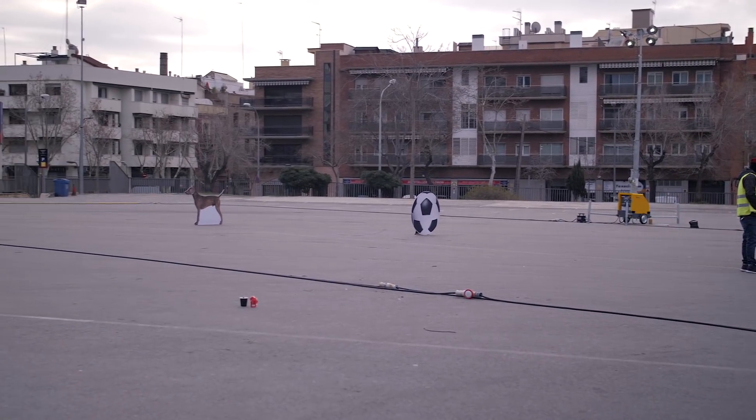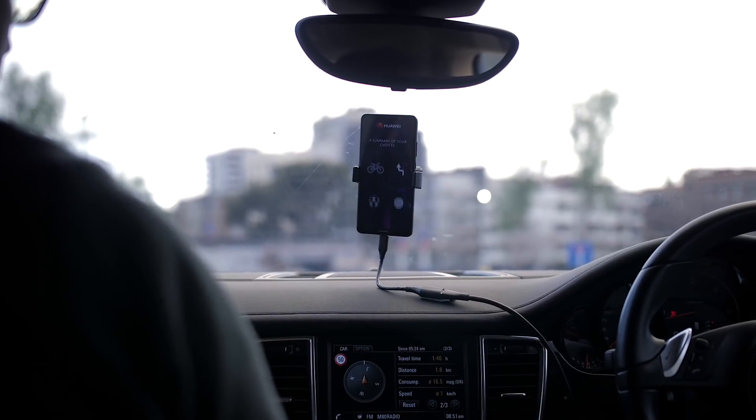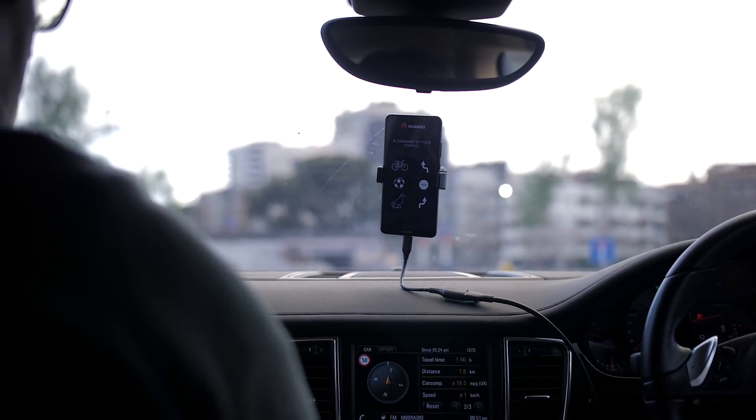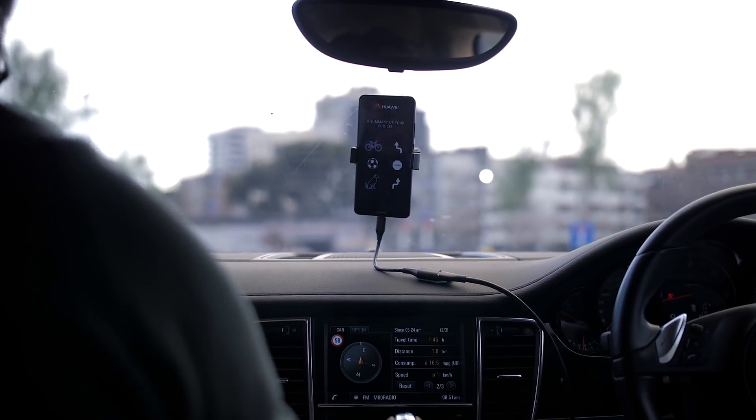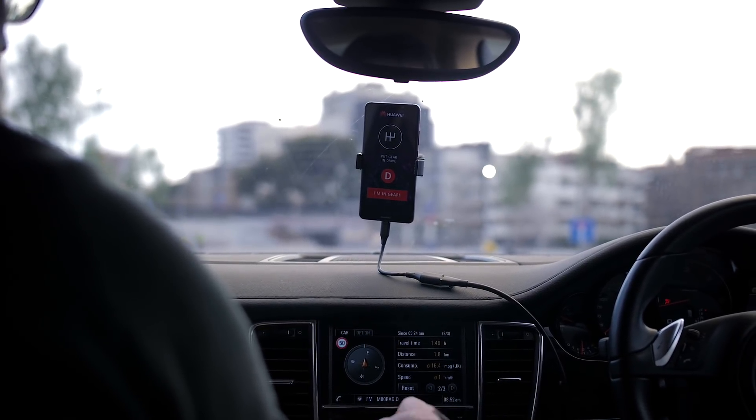Using the Mate 10 Pro's image recognition, the phone would tell the car to swerve left, swerve right, or brake whenever it saw one of these obstacles. The action the car took would be pre-selected by whoever was in the car before the car actually took off.